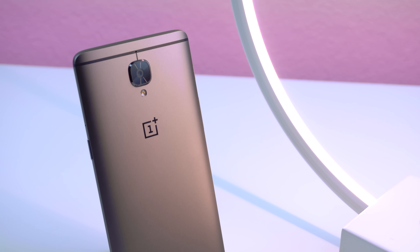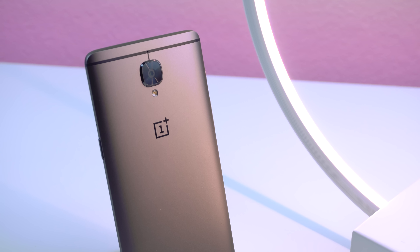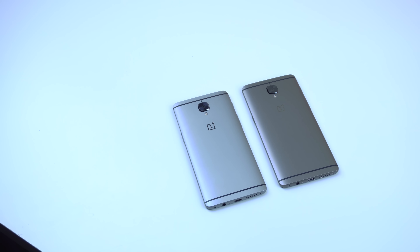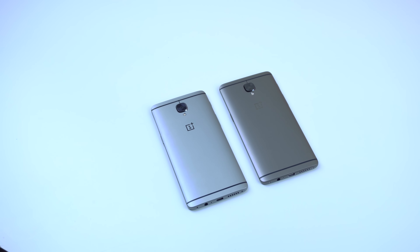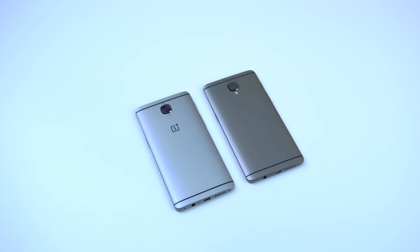It's pretty much the same phone, but with a bump in specs, better front-facing camera, a slightly darker finish, and an extra $40. Not a bad move. I've been using the OnePlus 3 since it was released and I definitely had a great experience, so to hear OnePlus release a successor just a few months later is just mind-boggling.